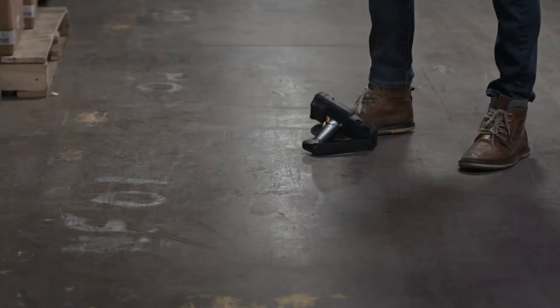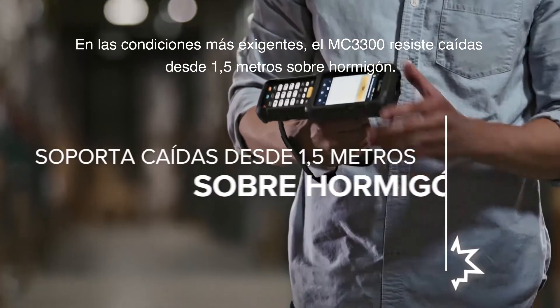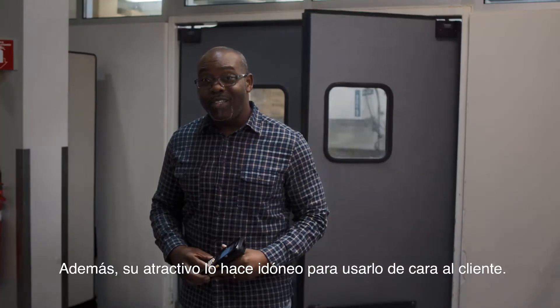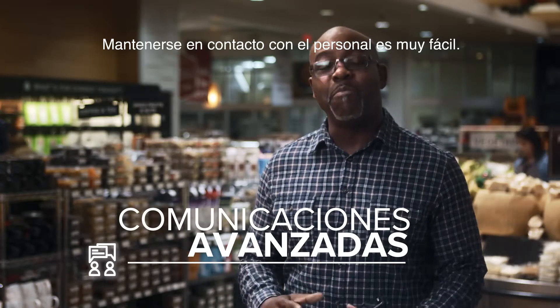When the going gets tough, no problem — because the rugged new Zebra MC3300 mobile computer is even tougher. And for the front of the store, it's got the looks that sell, and staying connected to staff is simple.